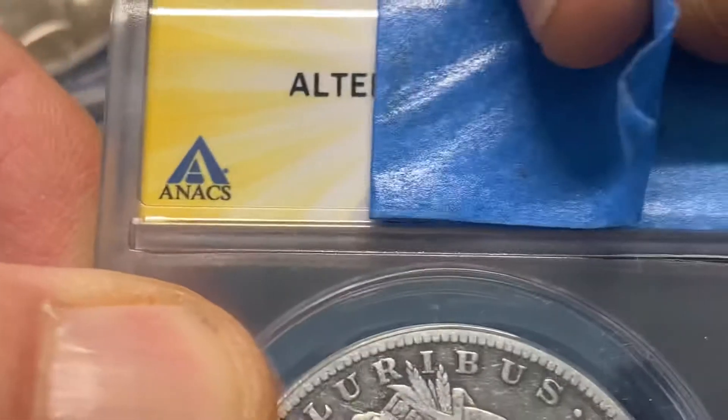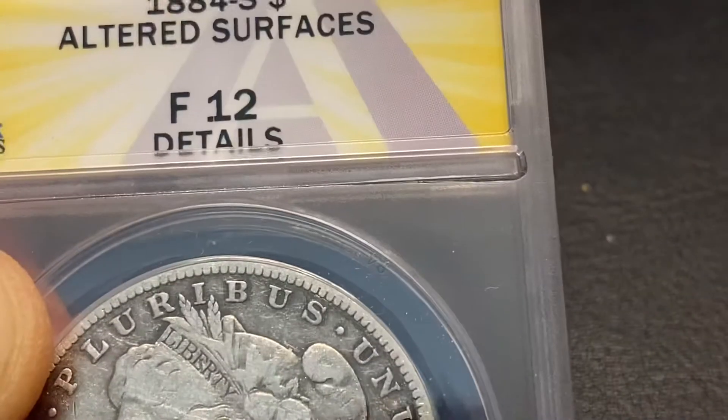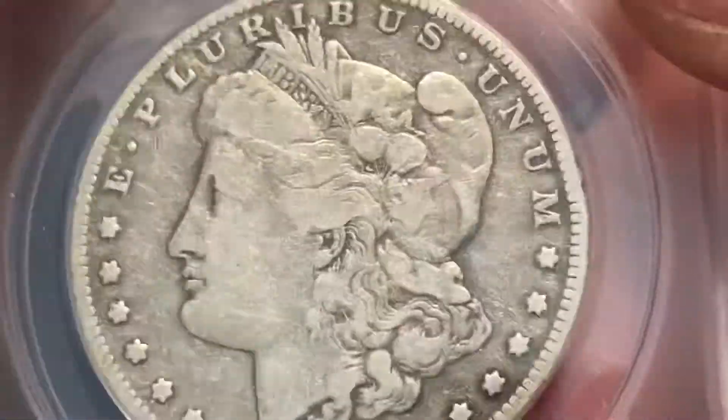1884S. F12 — they authenticated it, and that was my goal with the coin, so I'll take it. This isn't a money coin as much as a collection filler.